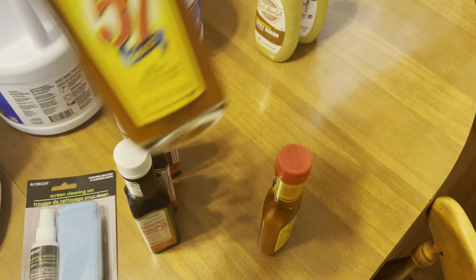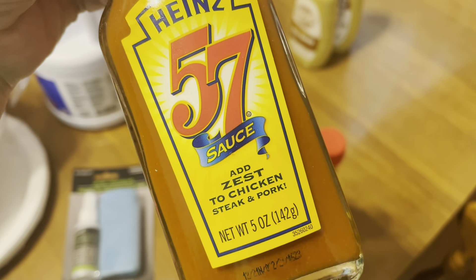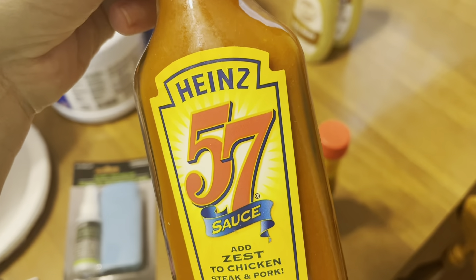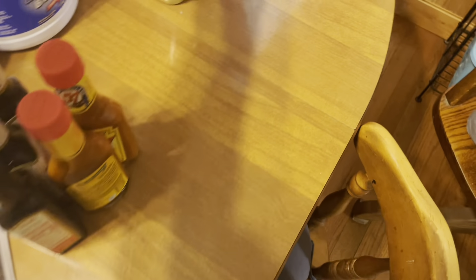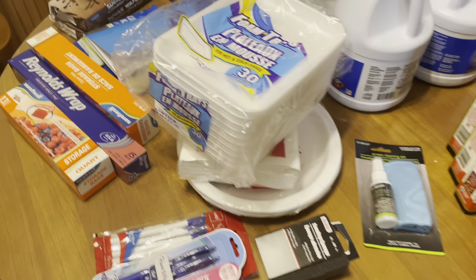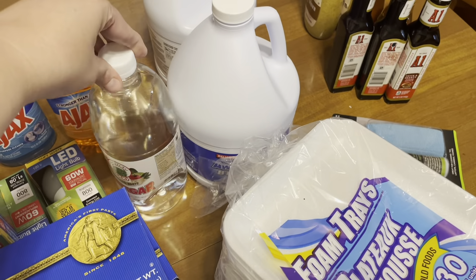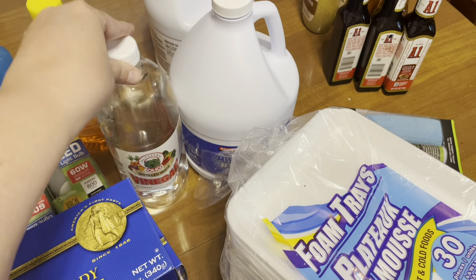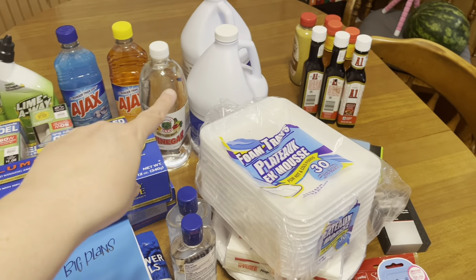A few condiments — a really good deal. A1 sauce is pretty pricey in the grocery store, so when I get it from the Dollar Tree I always stock up, so I got three of these. We don't eat a lot of steak, but this is fantastic on burgers as well. I love the Heinz 57 sauce — I even like it on chicken — so I got two of those. And Ronnie is a big fan of the spicy brown mustard. He likes that on a good ham sandwich, so I stocked up on those as well.